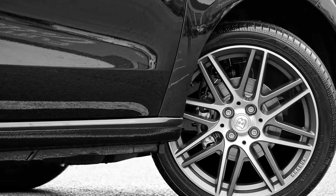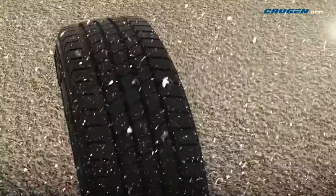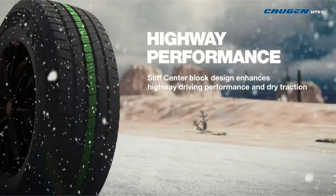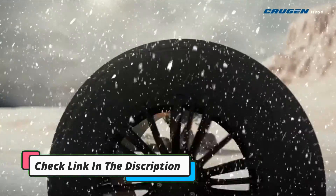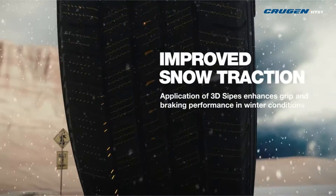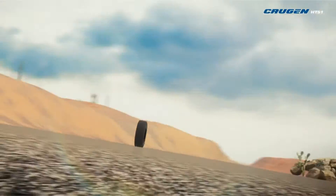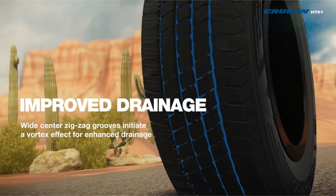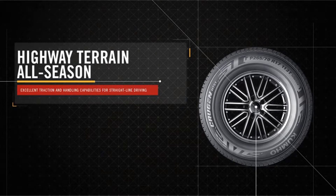How can we be so sure? The three-peak mountain snowflake (3PMS) symbol on its tread leaves us with no other choice. Treadwear warranty is another area where this tire belies its low asking price. Like the Defender LTX-MS, this model is backed to last 70,000 miles, which, when you compare both tires' prices, makes the HT51 look like a steal. Yet there are areas where corners have been cut — for instance, the HT51 offers nervous handling in harsh rainy conditions, forcing you to slow down to avoid slippage.